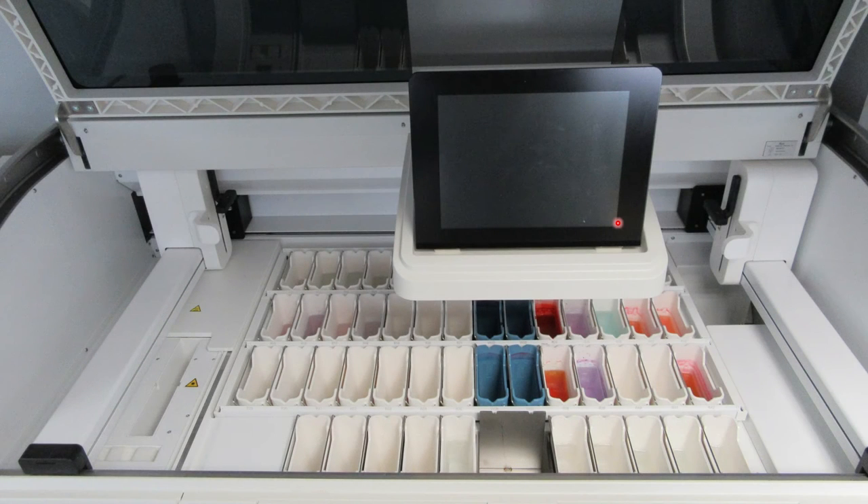It looks easy but it's really hard — you get the hang of it though. You then take the slides, load them on a rack, and they can be put on an automated staining machine.